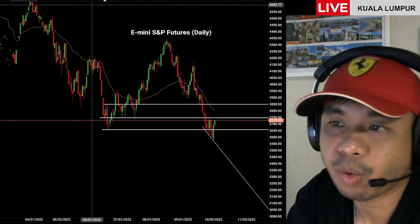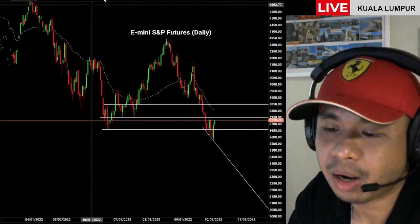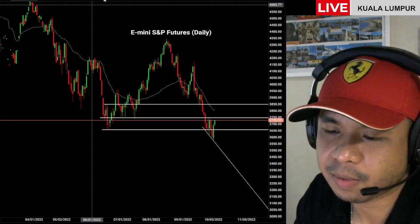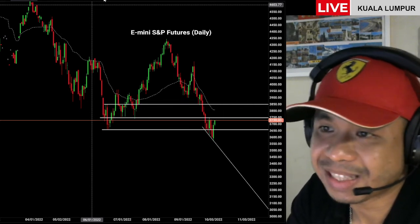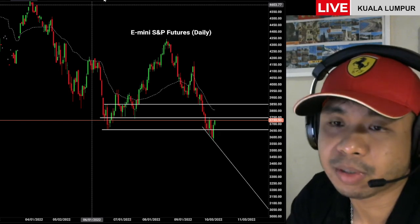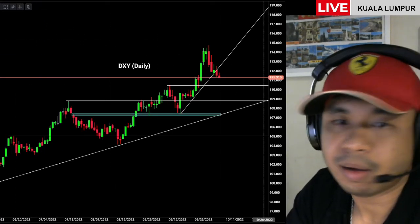The RBA today said they weren't going to continue raising rates as high and as fast, and they kept to their word — but markets were surprised, so the Aussie dollar took quite a hit today. In a way it's a good thing for the RBA, because when they say something they will do it. In terms of using communication as a tool to manage monetary policy, they have that in their pocket.